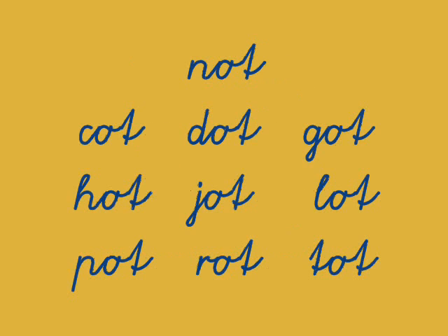Let's look at Not and its word family: Dot, Got, Hot, Jot, Lot, Pot, Rot, Tot.